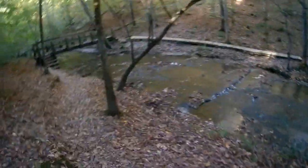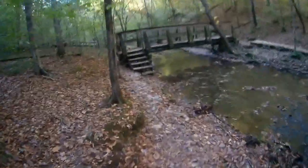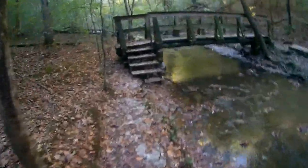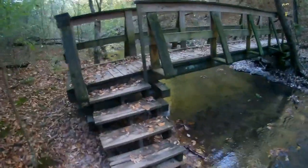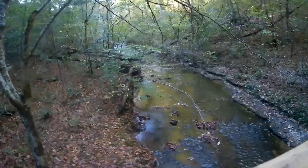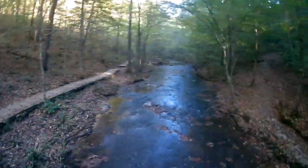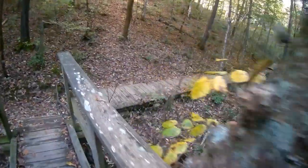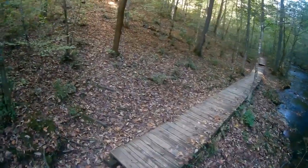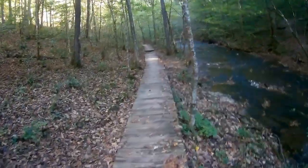This is the creek here. We've got a handy dandy bridge right here so we don't have to get all soaking. There's one upstream and one downstream, and they put this walkway right here because it does get sloppy through here.